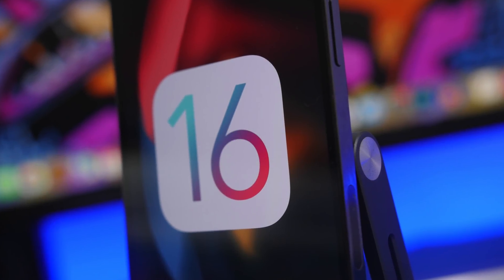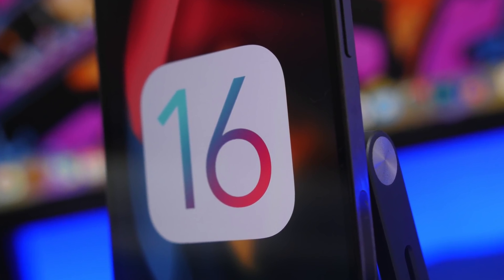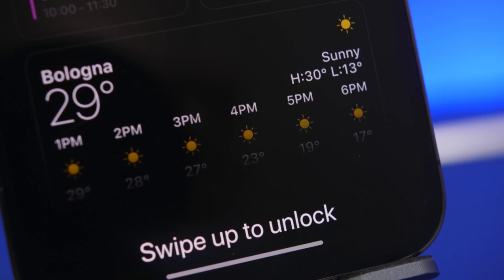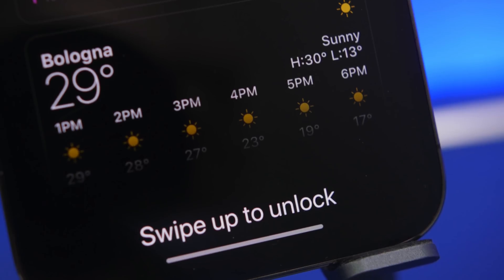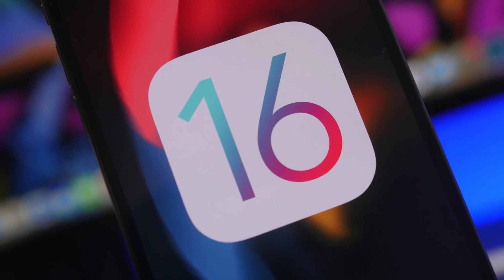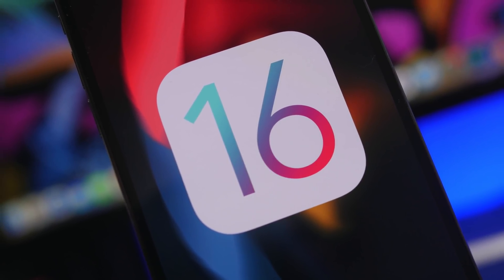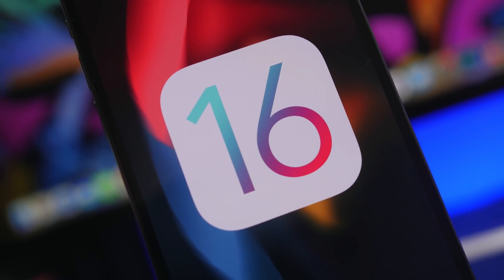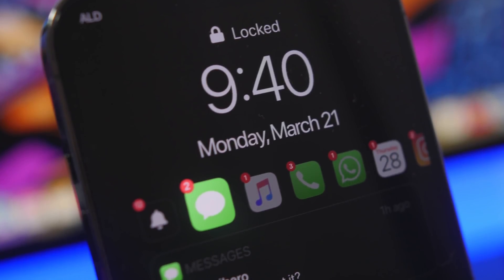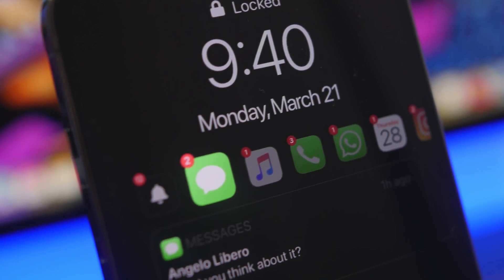Hey, what's going on everyone, this is our reviews back with another video. Today we're talking about iOS 16. We're very close to the release of the first beta, and we have a lot of information currently regarding the new features and changes that are coming — and things we might expect — even though we didn't have any information until the last couple of weeks.